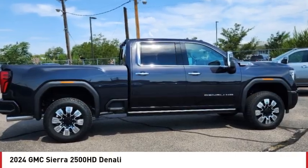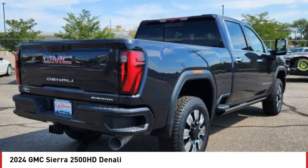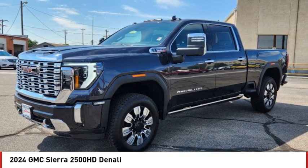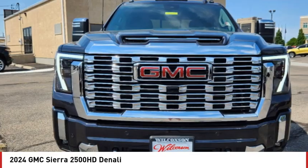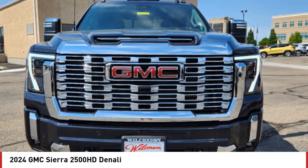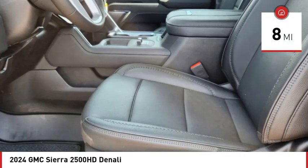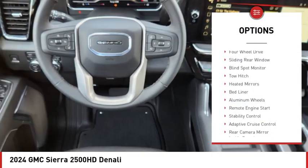Come test drive the 2024 Sierra 2500 HD. The GMC Sierra 2500 HD has all your workhorse basics covered. This vehicle has less than 100 miles. Here are some of this vehicle's great options: rain sensing wipers,